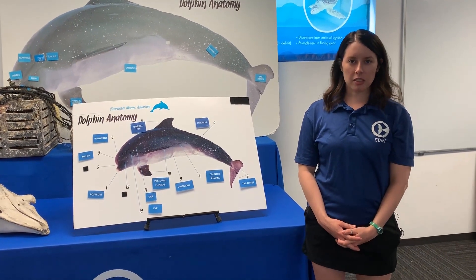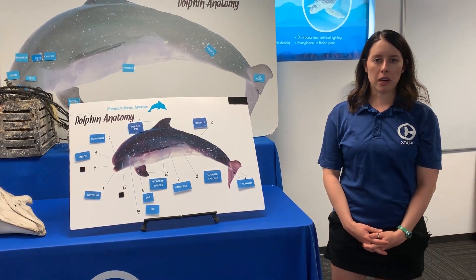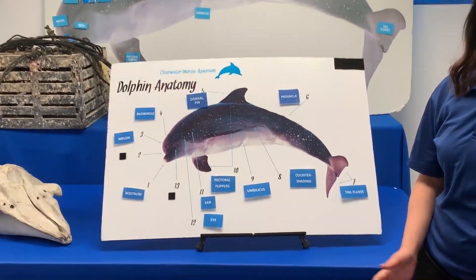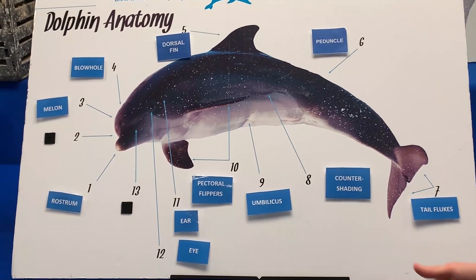So first we're just going to briefly learn about the anatomy and certain key body features. We'll learn more about them in relation to their form and function with a dolphin later on, so just keep these in mind.